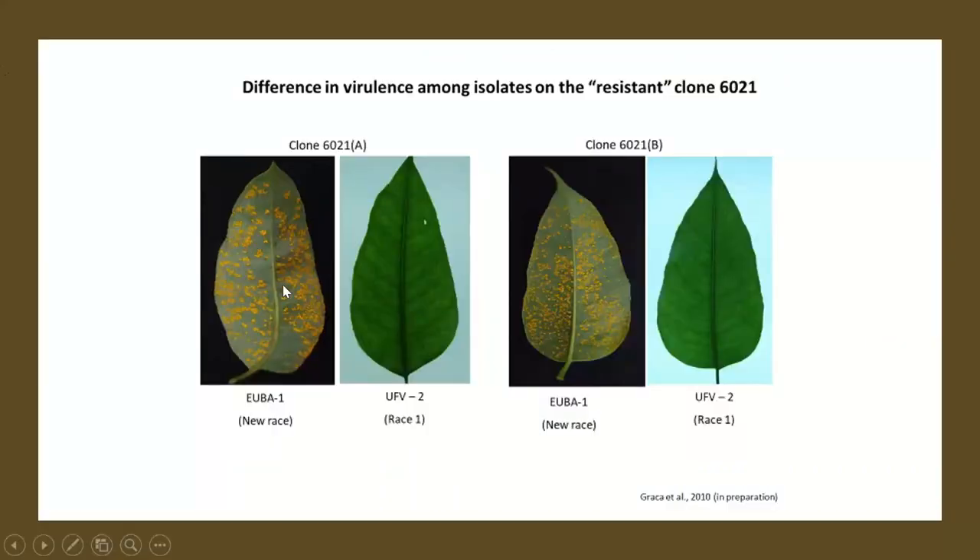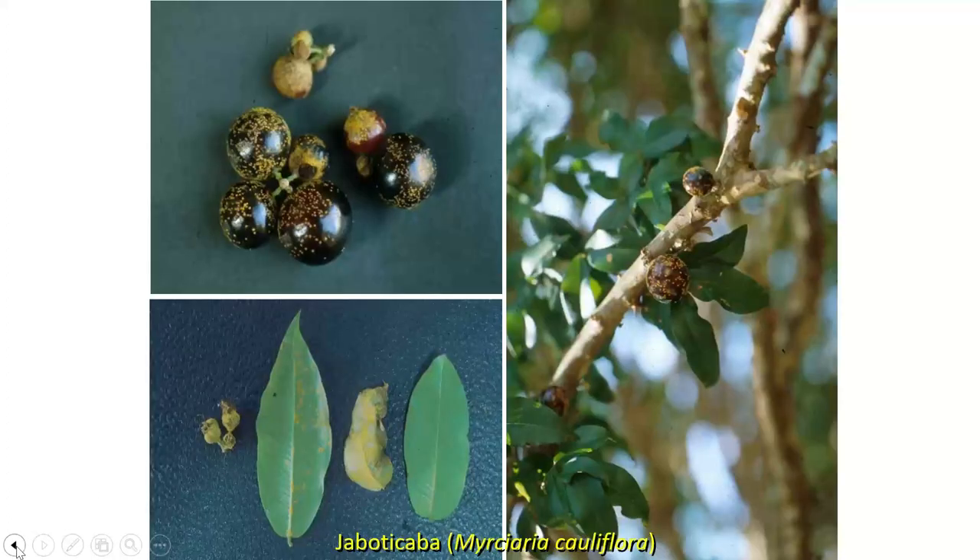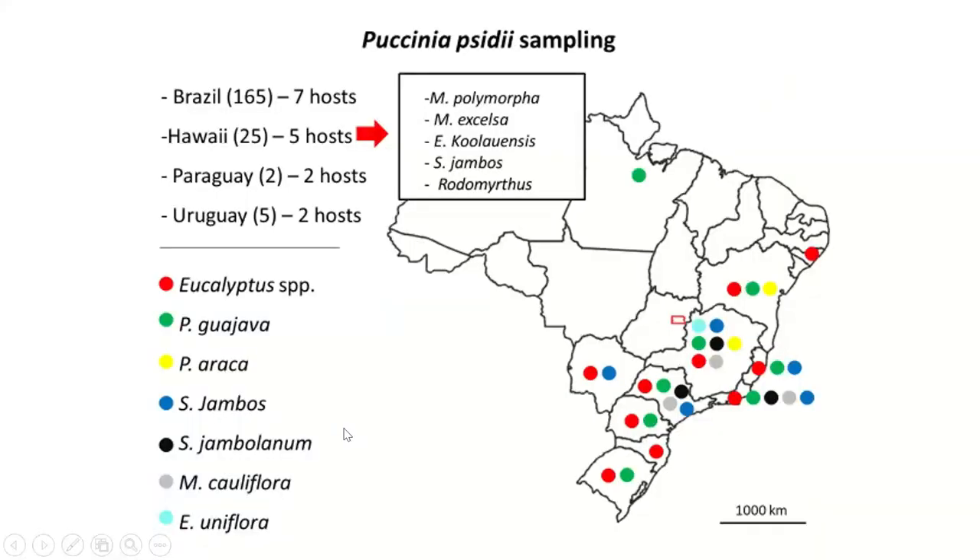First thing we did was find this resistant clone — remember, it was resistant to the UVF2 source of rust they normally use for inoculation. However, this same clone was getting the rust from a different, mutated strain. So we got a new variety. Over the next year, Rodrigo went all through Brazil, Uruguay, and Paraguay, collecting from all these different hosts — a total of about 180 different isolates.